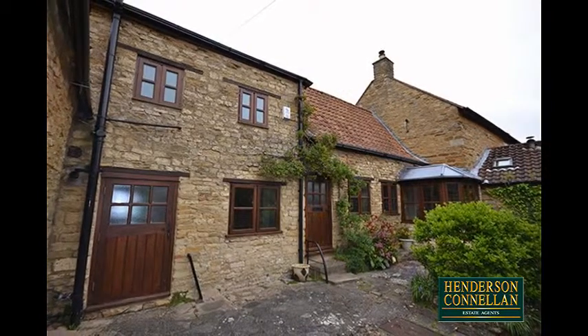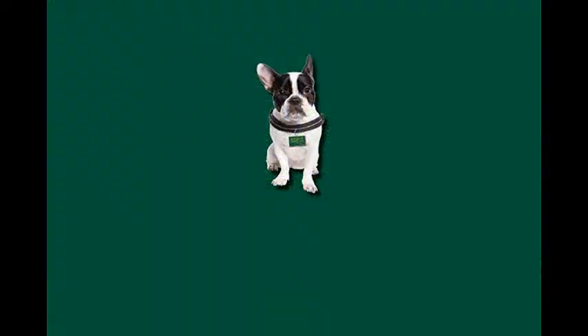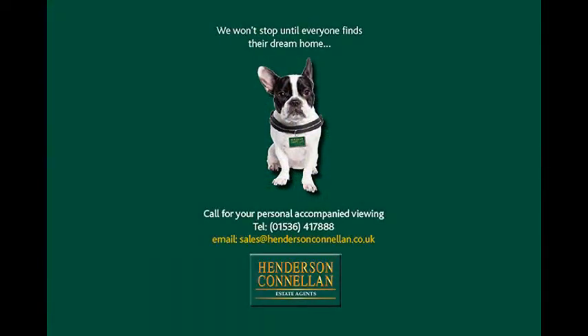Rural seclusion awaits. For further details or to arrange a viewing, please call Henderson-Cornellen on 01536 417 888.